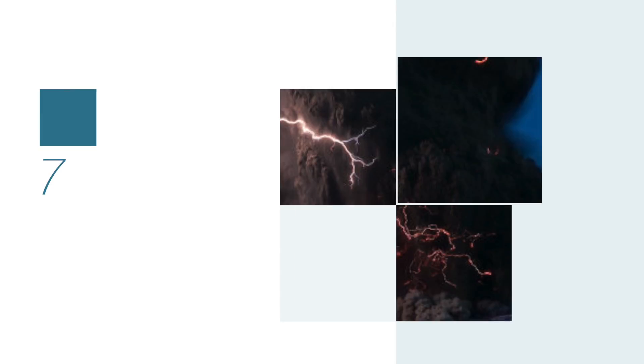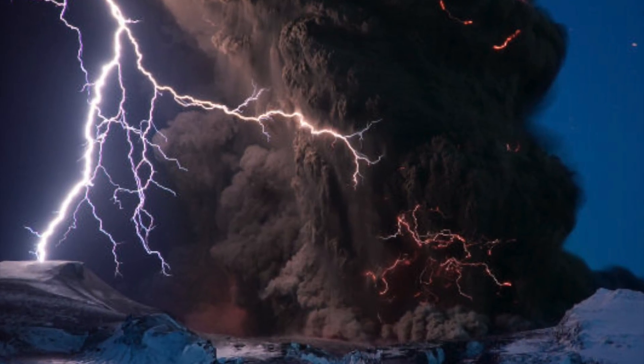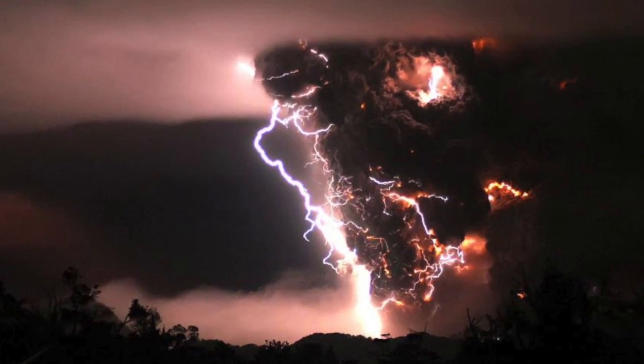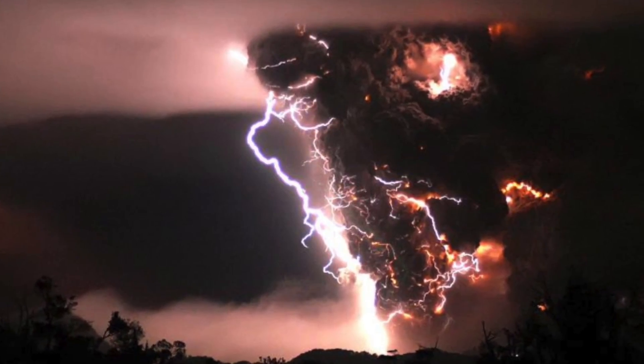At number 7, Thunder Volcanoes. This is what they call a dirty thunderstorm, and it occurs whenever the ash plume from an erupting volcano generates enough static electricity — or whenever you finally hurl Sauron's accursed ring into the fires of Mount Doom.